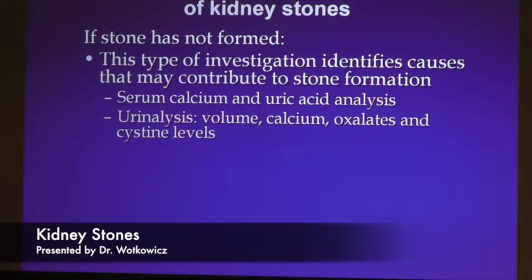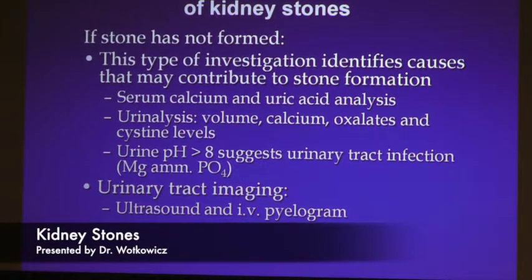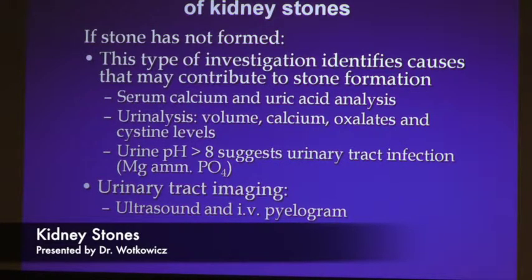The regular evaluation we perform includes a serum level of calcium and uric acid, and then we look at the urine for volume and components including calcium oxalate and cystine levels. Has anybody done that 24-hour urine test? It's a long day — you can't go far, everything has to go in the jug. From these studies we can determine potential causes and look at pH for infectious causes. Everybody gets a CAT scan when they go to the emergency department, and about 10% of patients I see have incidentally found stones.